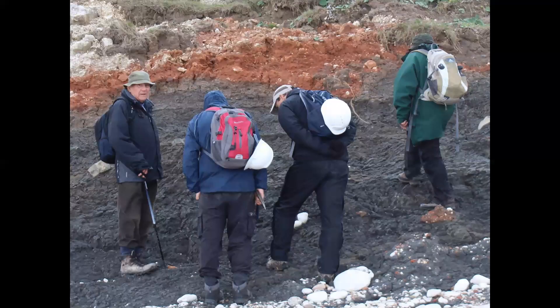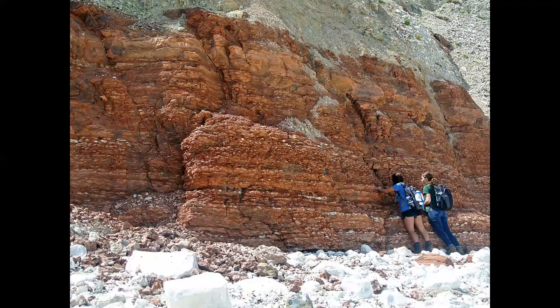At Speeton, if you can drag yourself past the outcrops of the Lower Cretaceous Speeton Clay so loved by Professor Peter Rawson, seen here on the left of the picture, we find the base of the Red Chalk or Hunstanton Formation, which is also of Lower Cretaceous age and immediately precedes the Chalk Group in northern England. The full thickness of the Hunstanton Formation here is about 20 metres and it consists of alternating beds of red mudstone, limestone and clay with a rich belemnite fauna.